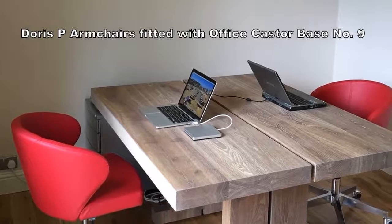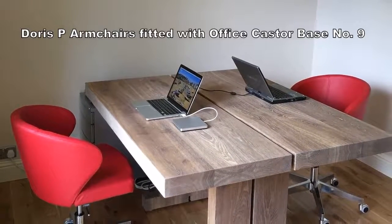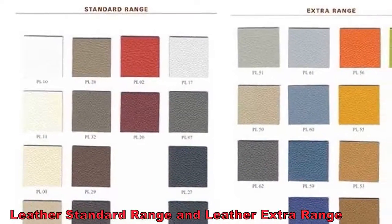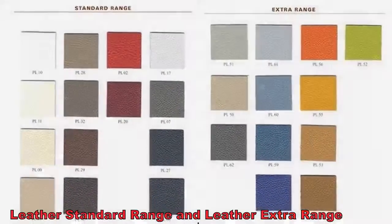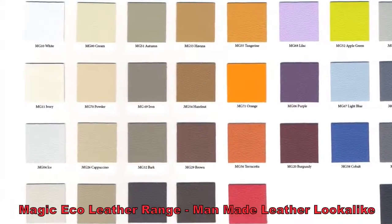Most of the chairs can be made into home office desk chairs, like the Doris P with base number 9. And all of the above can be covered in 26 colours of real leather, as well as 30 colours of eco-leather, which is a high quality man-made leather look-alike.